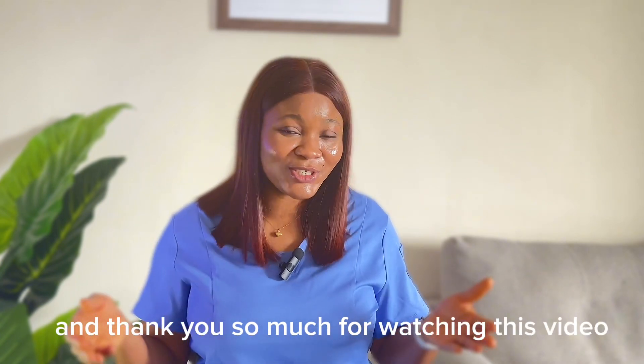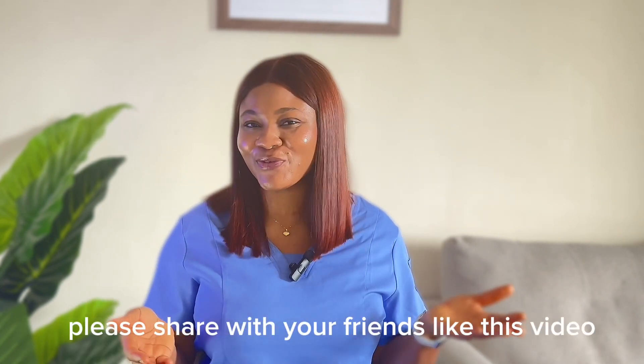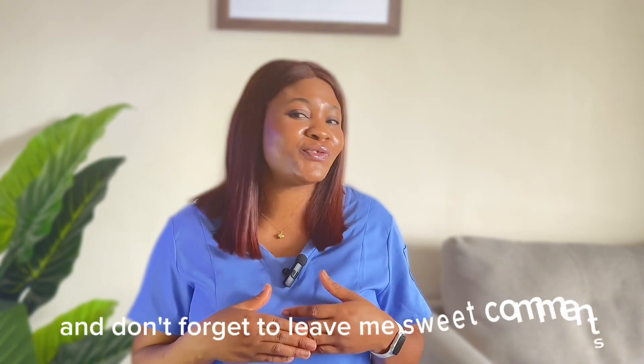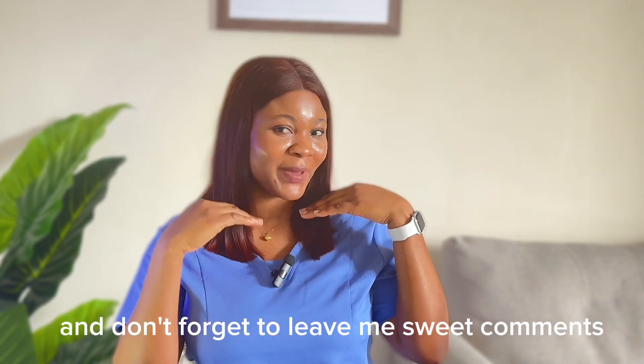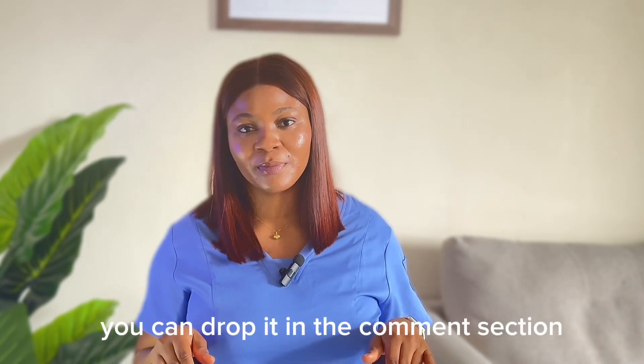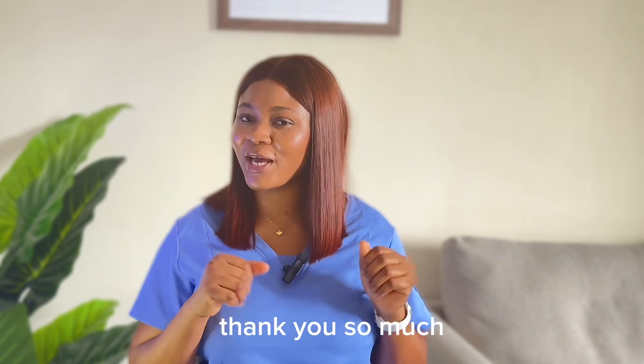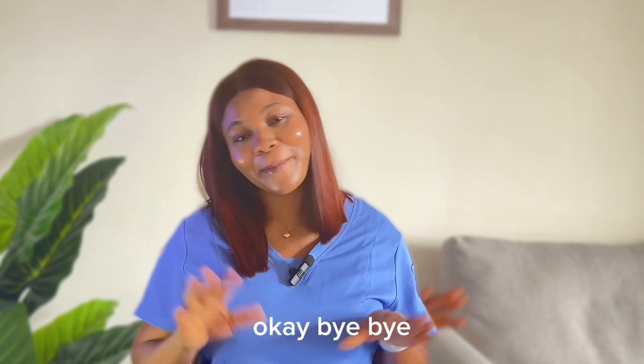Thank you so much for watching this video. Please share it with your friends. Like this video if it was useful for you. Don't forget to leave a comment, and if you have any questions, drop them in the comment section and I'll definitely respond. Thank you so much. I'll see you in my next video. Bye-bye.